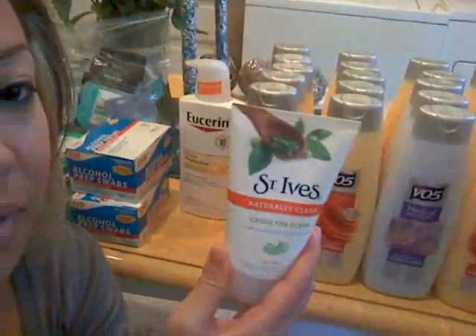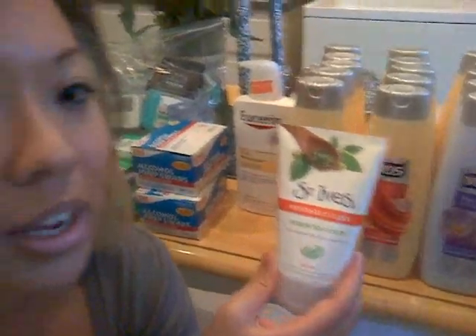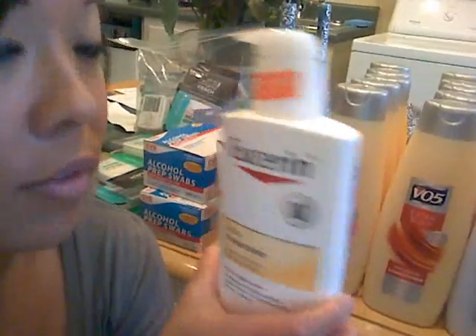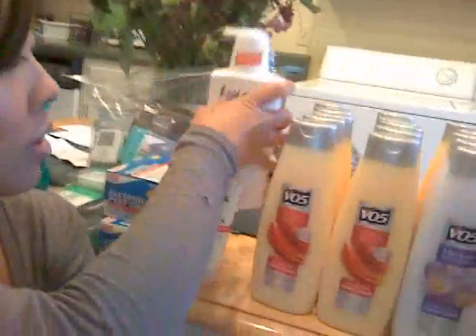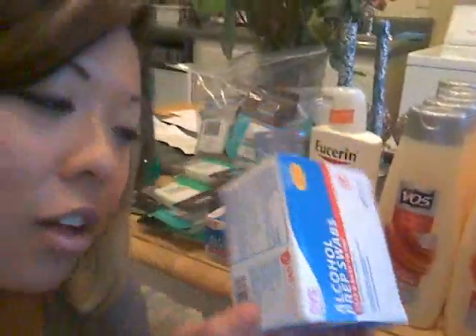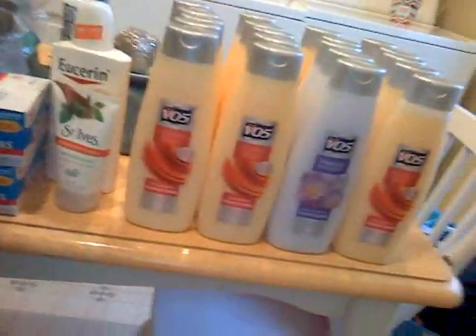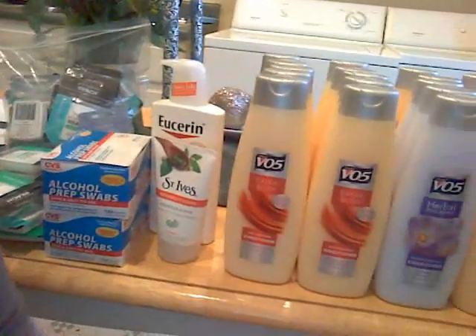I also found the St. Ives Green Tea scrub for $1.49, and then these Eucerin lotions are on clearance for $2.62 — pretty good deal, especially if you have the $2 off Eucerin lotion coupon. And as a nursing student, we need our alcohol swabs. These were on sale buy one get one half off for $2.39. That was my haul from CVS, from the VO5 conditioners up to the alcohol swabs.